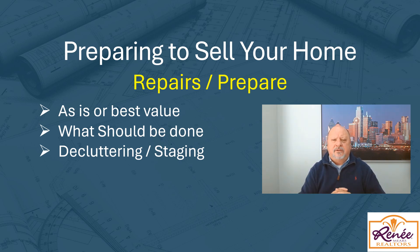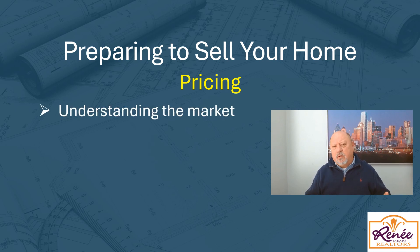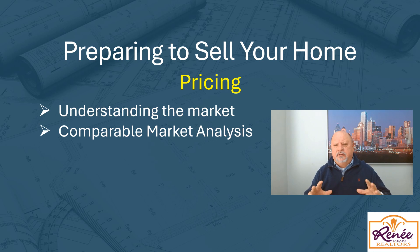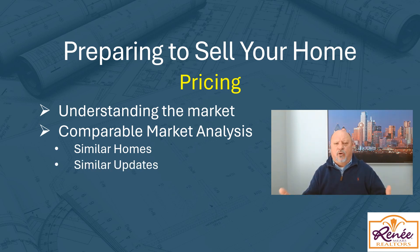Decluttering and staging is critical, and fixing those minor issues so that when your buyer walks into that house, they immediately don't see problems. The third and final thing to consider is, of course, the price. Pricing your home is critical in the market. That's why a realtor is very important — have them run a competitive market analysis to understand what your neighborhood pricing looks like. A good realtor is going to look at similar homes in the area with similar updates, what they sold for, and how your home compares to those to come up with a pricing strategy.